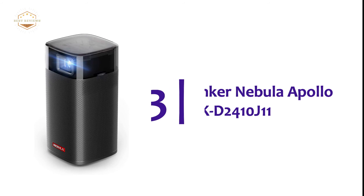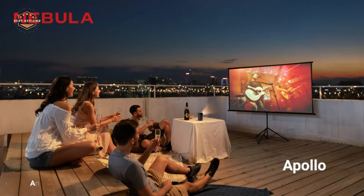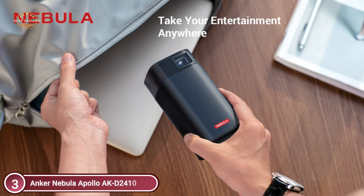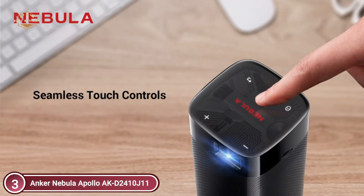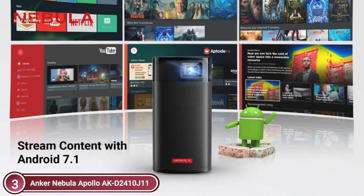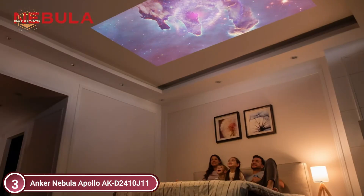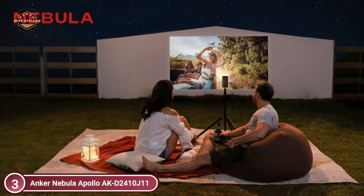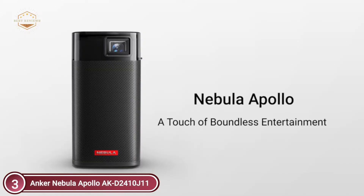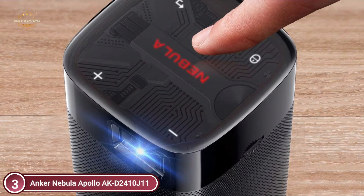At number 3: the Anker Nebula Apollo AKD2410J11. Make connections with HDMI and USB devices to project your content onto the large screen. You can also stream wirelessly via AirPlay, Miracast, or Bluetooth. Control Apollo directly from your smartphone using the Nebula Connect app, available on Google Play and the App Store. Enjoy your favorite shows with just a touch — use the touch screen for swift navigation or switch to mouse mode for precise control.